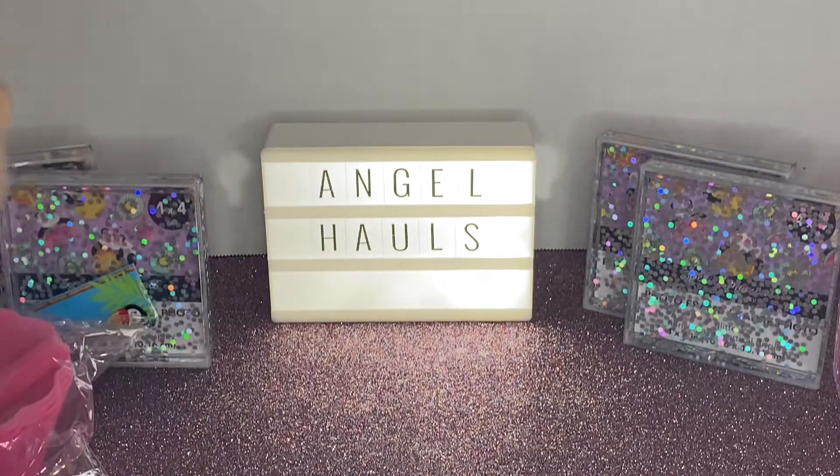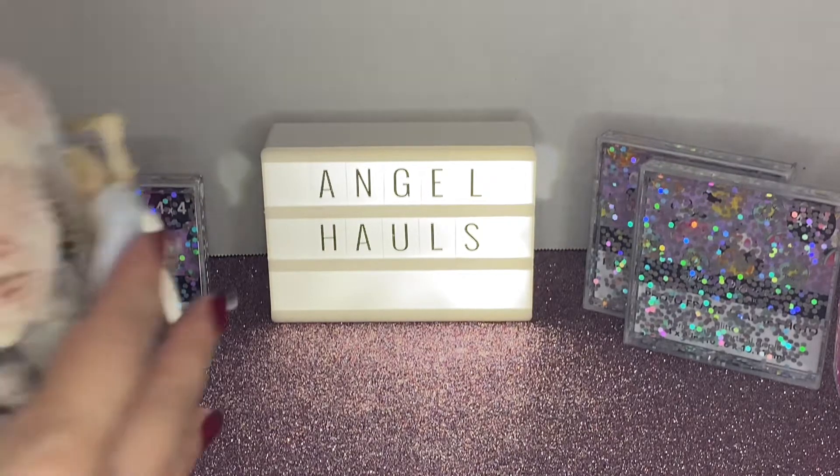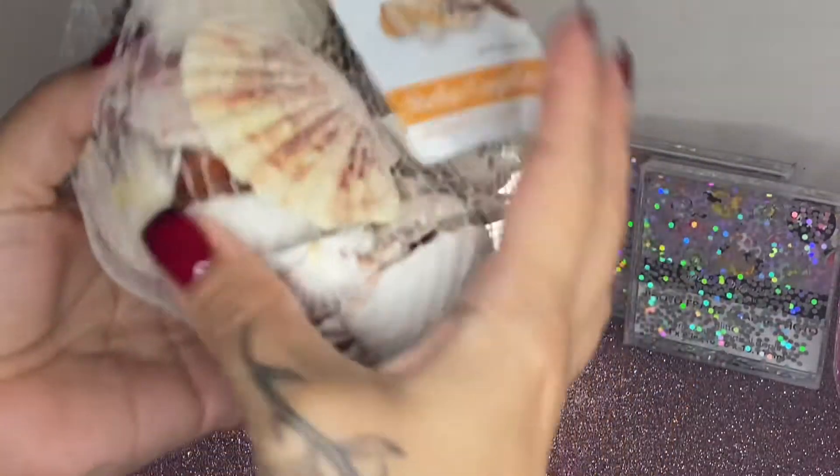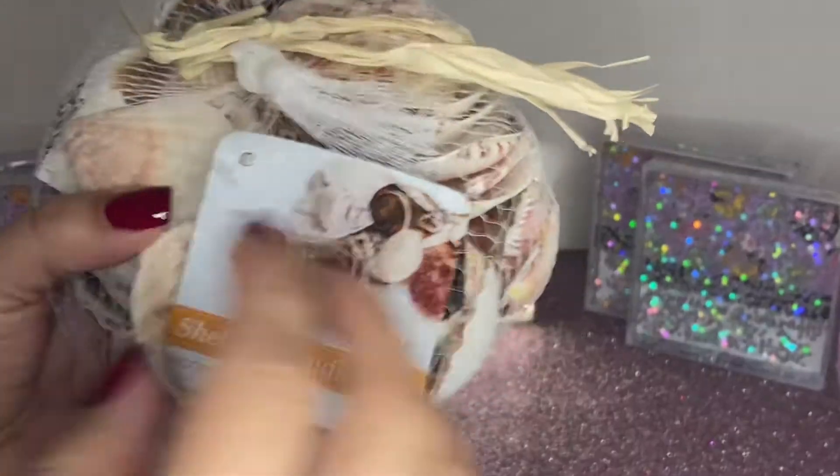Then I grabbed these shells — just a couple of pretty shells. I might do something with these for a DIY.